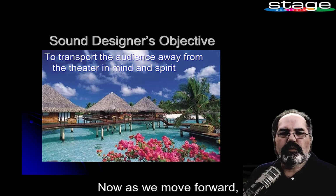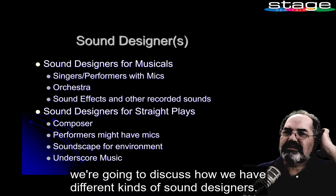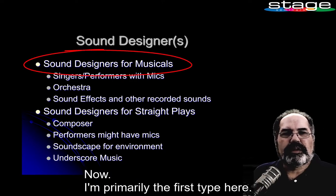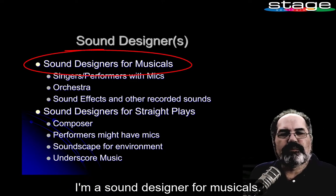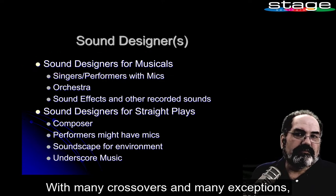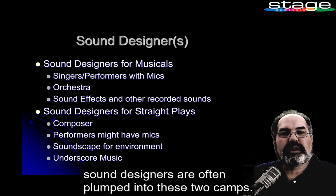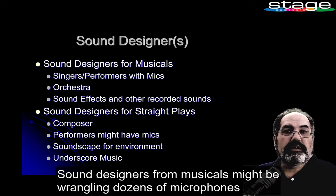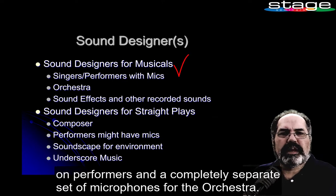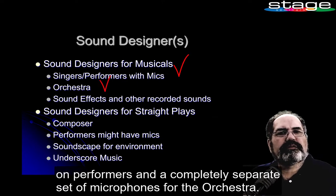As we move forward, we're going to discuss how we have different kinds of sound designers. I'm primarily the first type — I'm a sound designer for musicals. With many crossovers and many exceptions, sound designers are often clumped into two camps. Sound designers for musicals might be wrangling dozens of microphones on performers and a completely separate set of microphones for the orchestra.